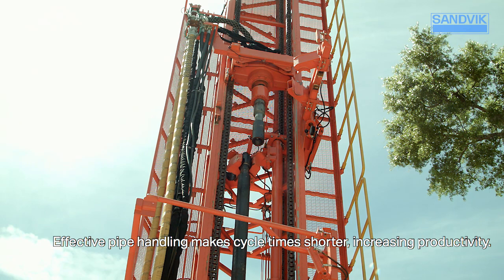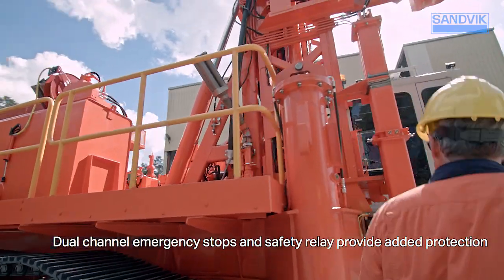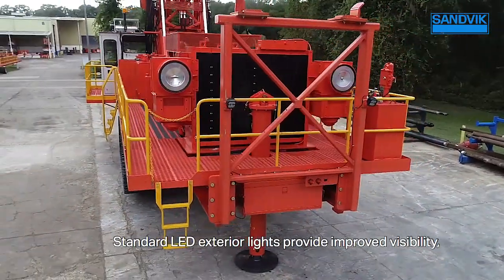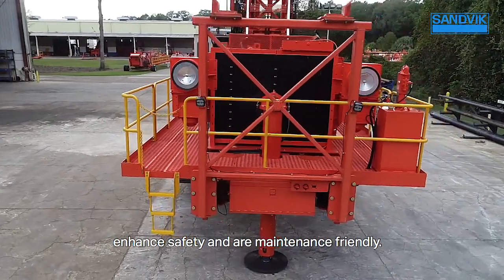Effective pipe handling makes cycle time shorter, increasing productivity. Dual-channel emergency stops and safety relay provide added protection. Standard LED exterior lights provide improved visibility, enhanced safety, and are maintenance-friendly.